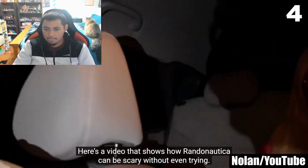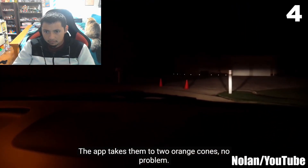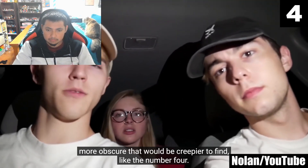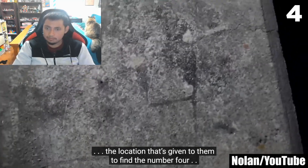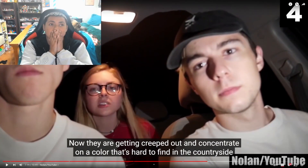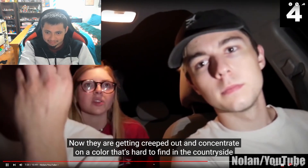Number 4: a YouTuber named Nolan goes randonauting with his friends in search of the color orange. The app takes them to two orange cones — they're weirded out but not entirely convinced. So they go randonauting for something more obscure: the number 4. Not only do they find the number 4 prominently etched into a concrete handrail, but the location given to them to find number 4 is exactly 4 minutes away. Now they are getting creeped out, and they concentrate on finding the color blue out in the countryside at night.